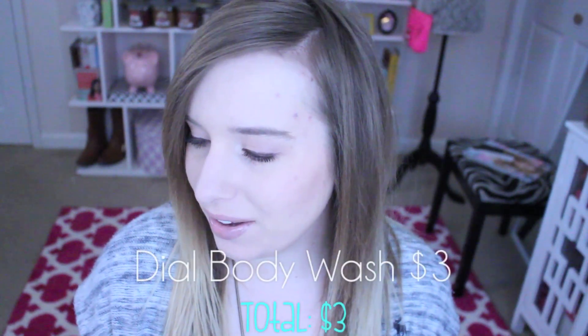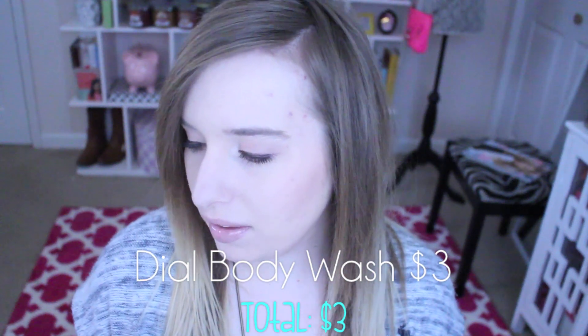Sorry, my lighting is all off — it's really snowy and white out so it's coming off white in here. I made it a little darker. This is the Dial Vitamin Boost for healthy soft skin, a lotion-infused body wash with vitamin B complex. It's kiwi scented and it smells tropical. I'm actually almost out of my current body wash so I can definitely use this.